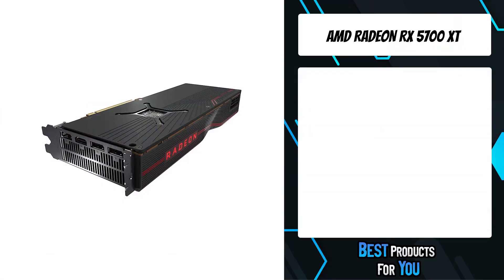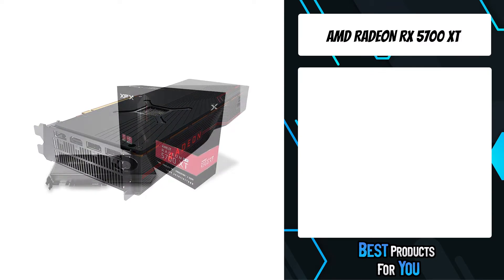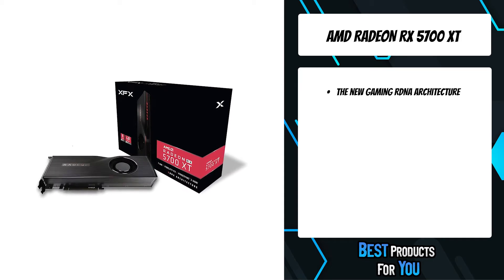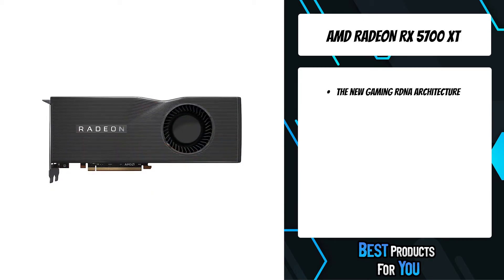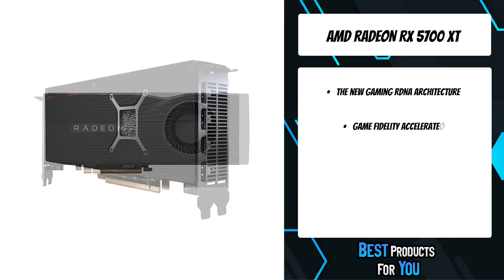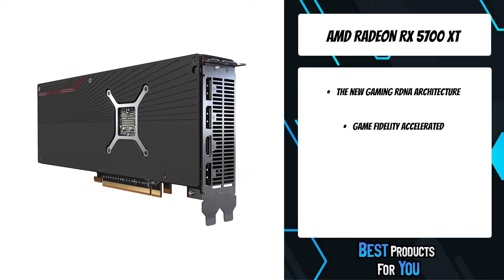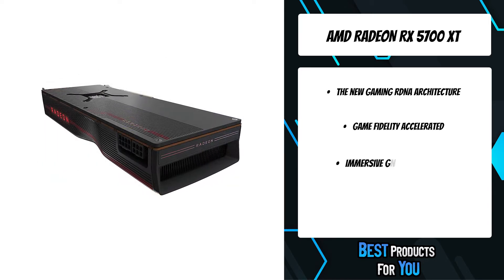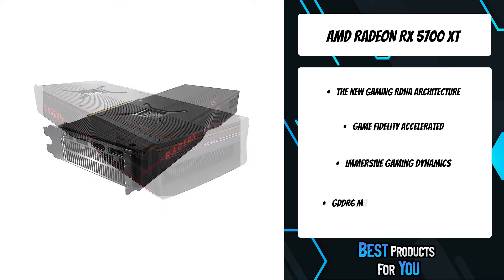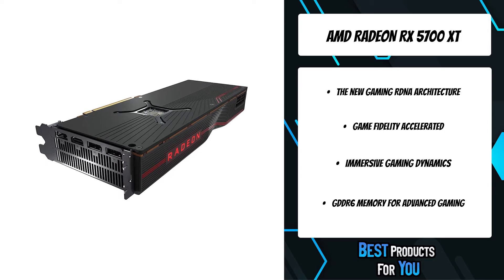The fourth product on the list is the AMD Radeon RX 5700 XT. The new gaming RDNA architecture features new compute units, new instructions better suited for visual effects, and a multi-level cache hierarchy for greatly reduced latency and highly responsive gaming.